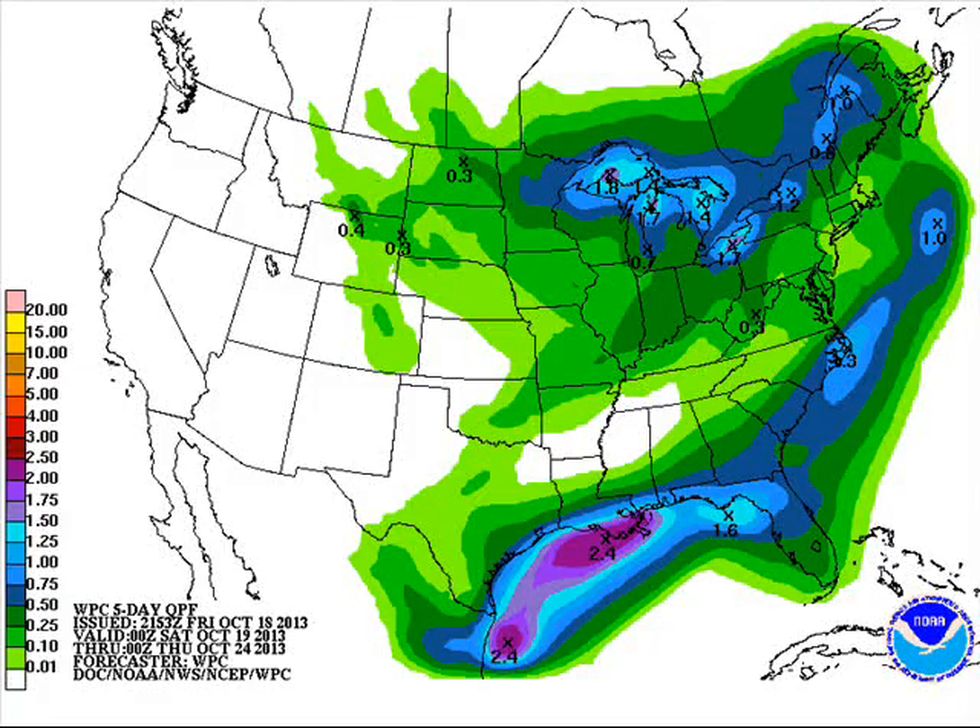QPF chart showing precipitation over the next five days through Wednesday evening at 7 o'clock. Any precipitation we get will be very light — maybe a tenth of an inch or more, maybe two tenths. And that's not very much.